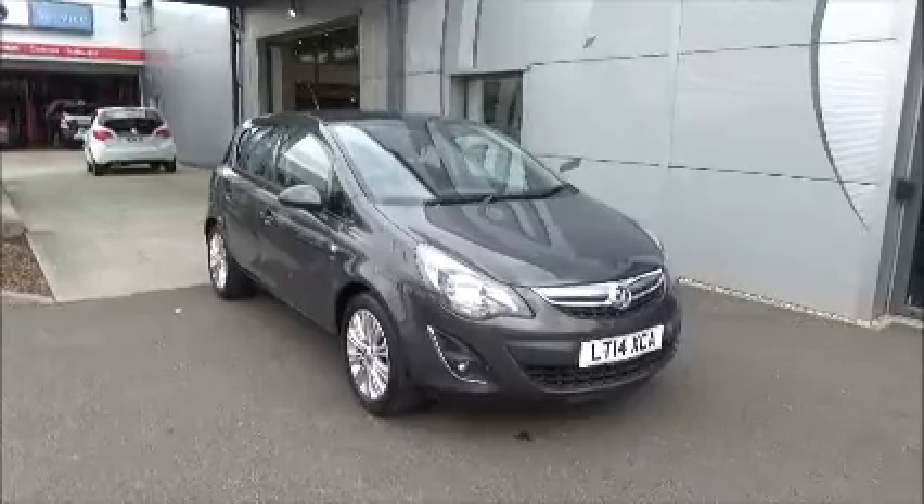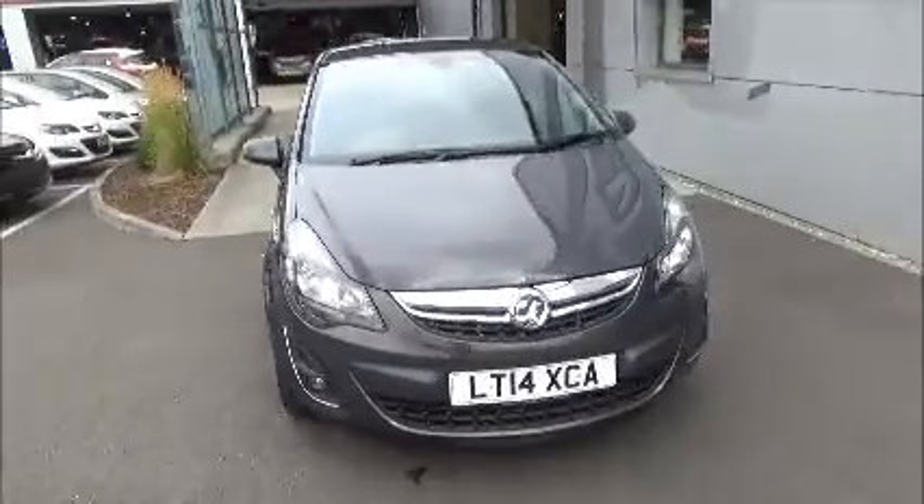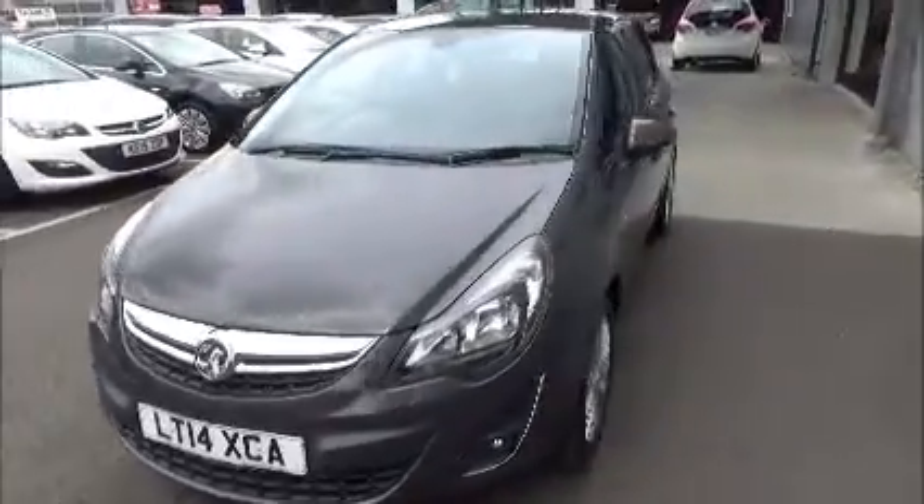We also offer 5 days free insurance for this vehicle. As you can see the car runs on a 14 plate — it was registered in March 2014.